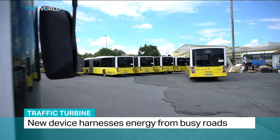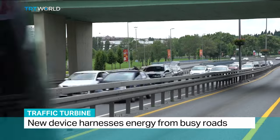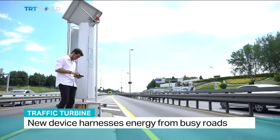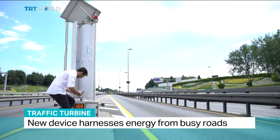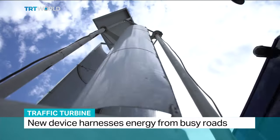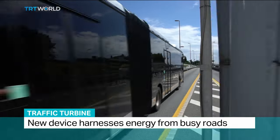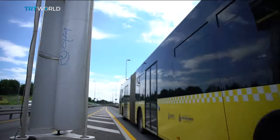These buses are waiting to do what they always do — carry passengers along Istanbul's crowded streets. But one young engineer thinks these city buses should be doing double time. He's created a vertical turbine that turns the wind created by passing buses into electricity.